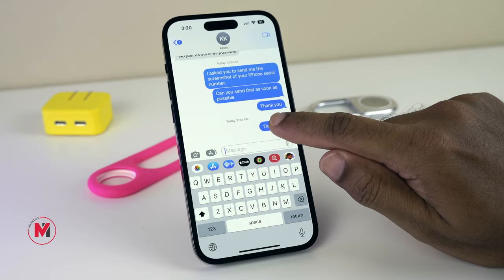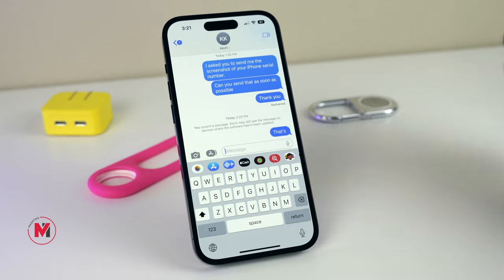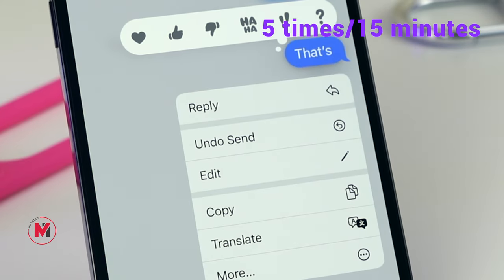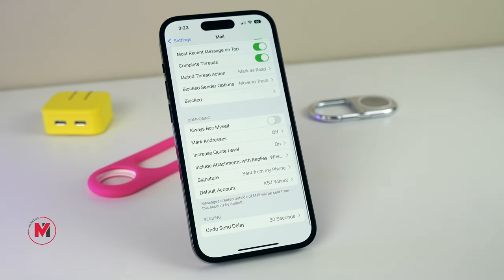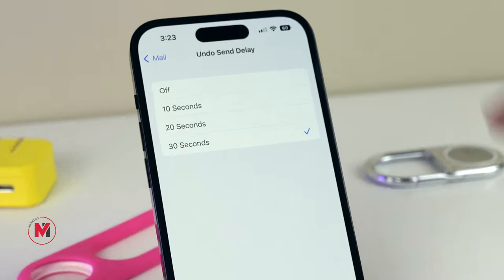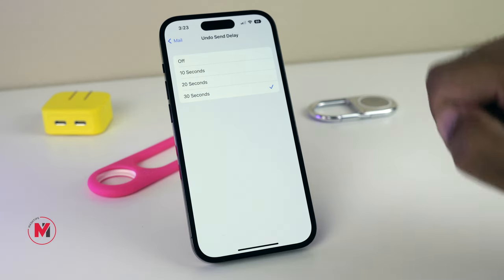On iMessage, you can undo any message you send within two minutes. Similarly, you can edit any message up to five times within a 15-minute window. If you are using the Mail app on your iPhone, there is an option to delay sending — you can pick up to 30 seconds. Personally, I like the 30-second delay to send a message before I change my mind, but you have a couple of other options as well.